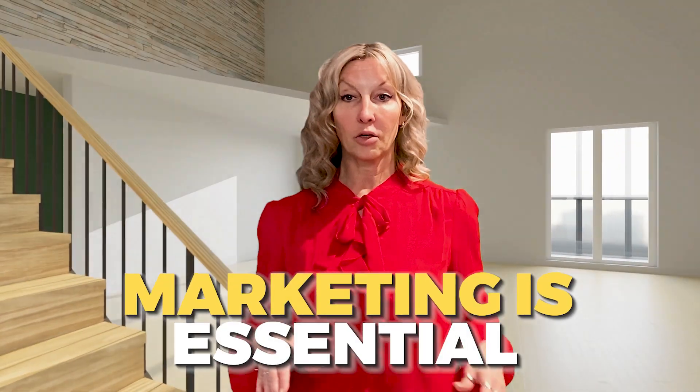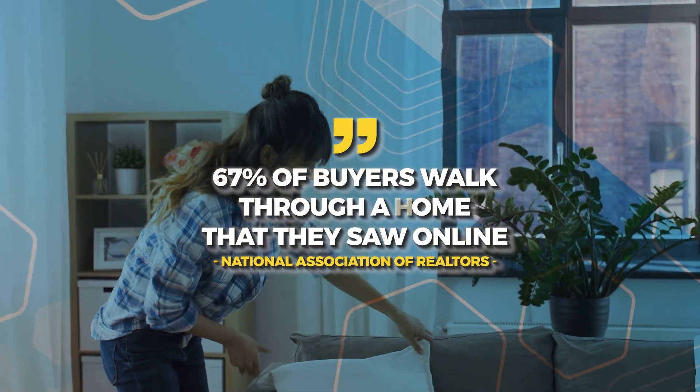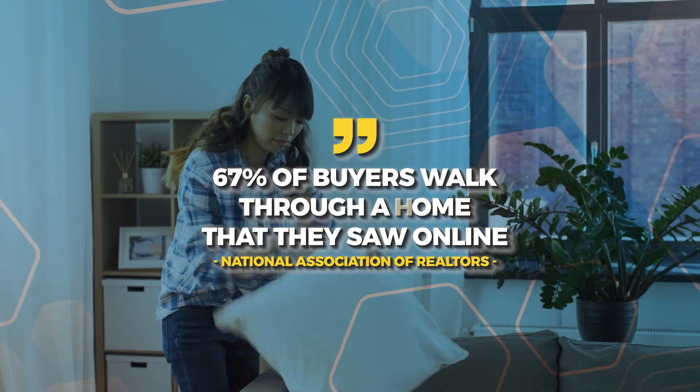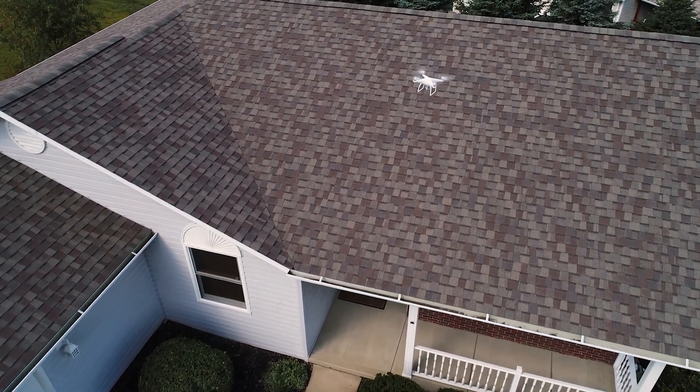Also, the marketing is essential. You're going to want to make sure you get professional photos and professional video done. Here at Vision Properties Group we take care of all that for you. According to the National Association of Realtors, 67% of buyers will walk through a home that they saw online, so professional photos and video is an absolute must when preparing to sell your home.